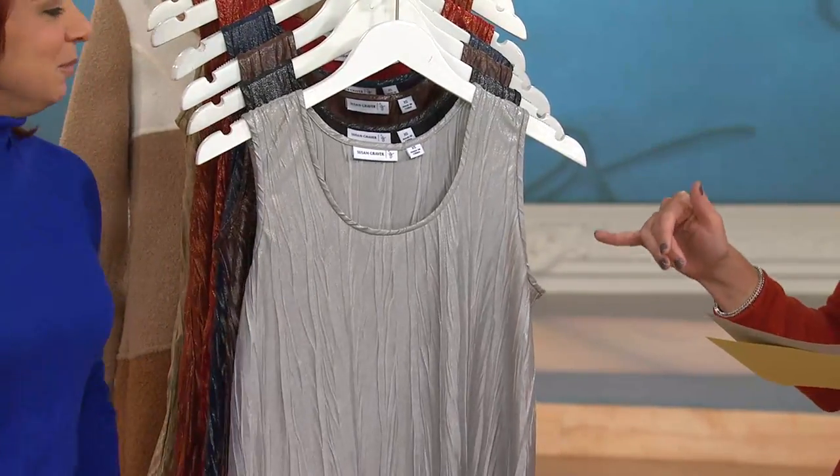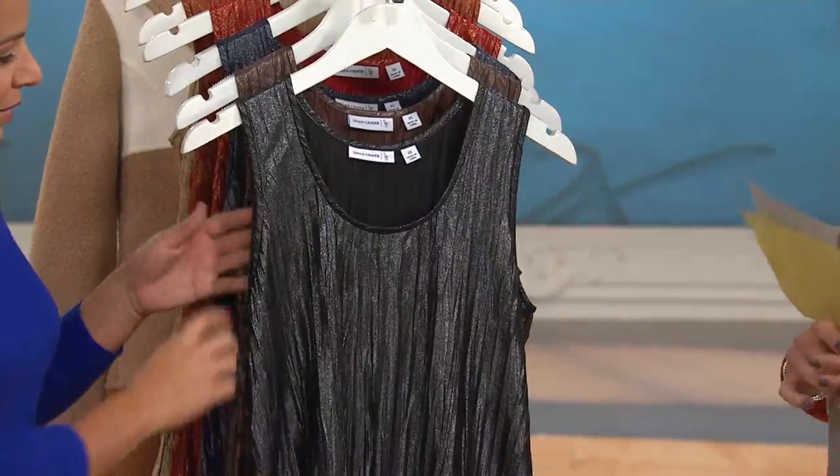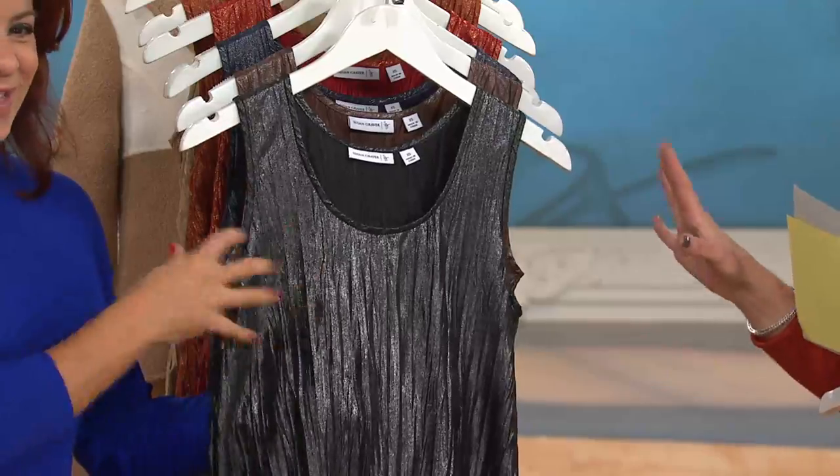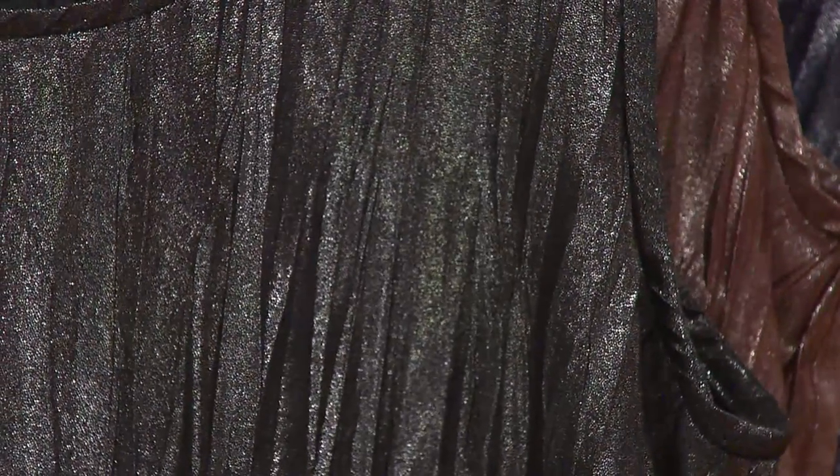This is the beautiful silver. Then we have it for you in black. Now there you can really see — isn't that awesome? The shimmer, gorgeous. You can also see the texture you get on something like this. This is a great layering piece, perfect for holiday, perfect for a Saturday night out.